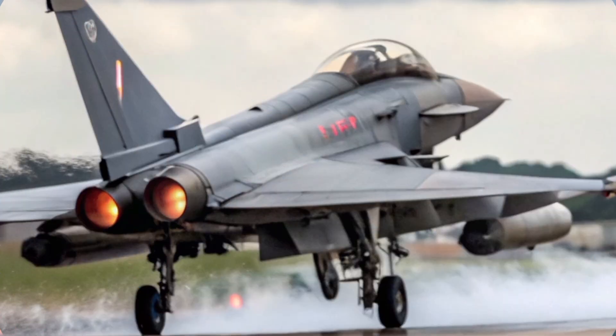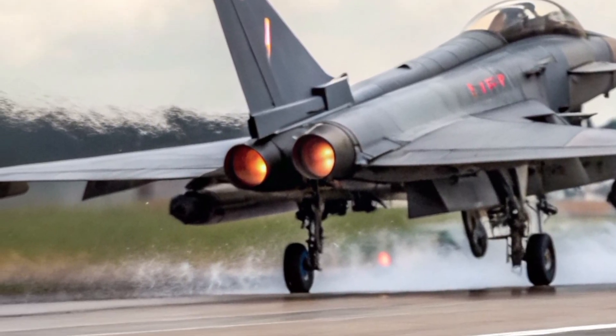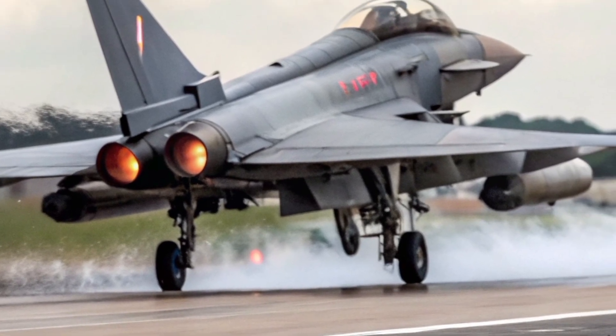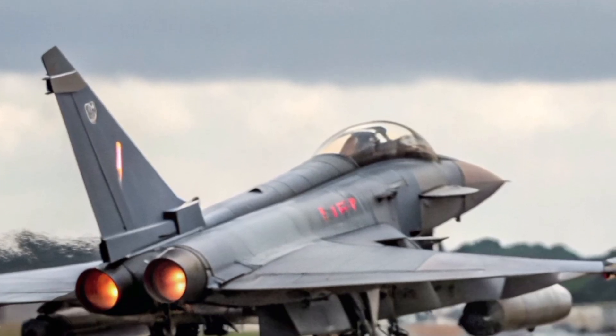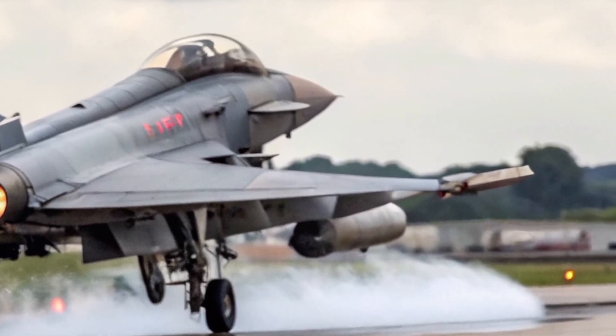In 2025, the RAF's Typhoon fleet continues to operate from key bases such as RAF Coningsby and RAF Lossiemouth, defending UK airspace under quick-reaction alert. Whenever an unidentified aircraft approaches British airspace, it's the Typhoon that scrambles first — within minutes it's airborne, intercepting intruders at supersonic speed.